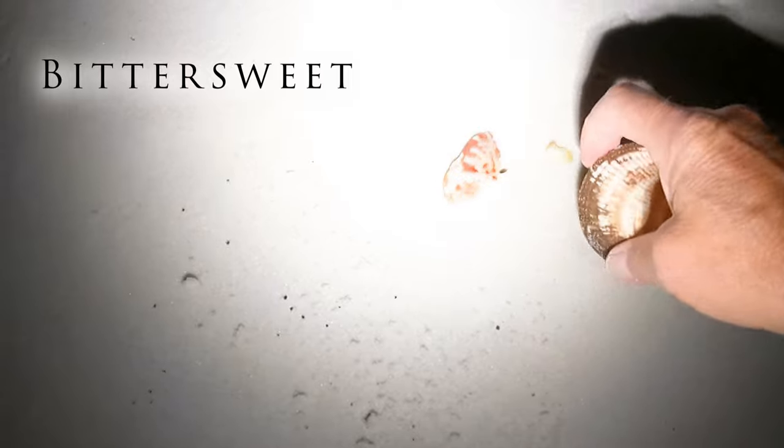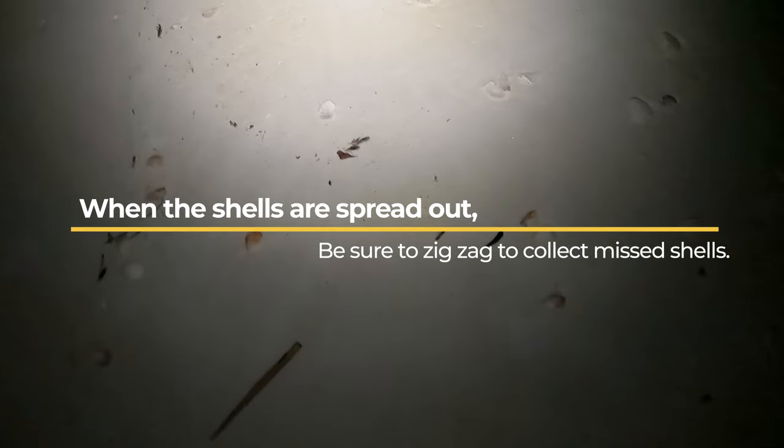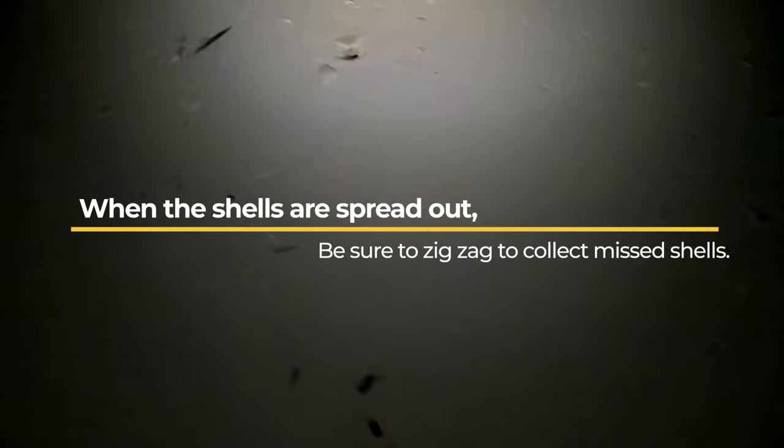Look at this — it's pretty cool, like finding these full bittersweets. So there's going to be a need for a lot of zigzagging. Oh, here we go, here we go — look at this! Whoo, look at this!